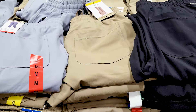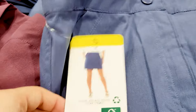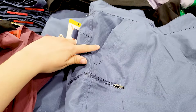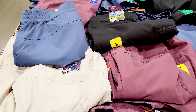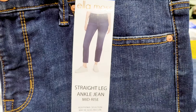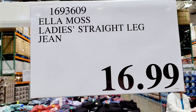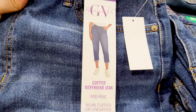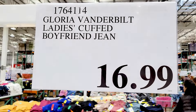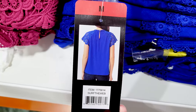Costco always has really good prices on clothes. These pants are also pretty soft and come in a few different color options — also $13. There's a skort with zippered and regular pockets in four different color options by 32 Degrees at $13. Then there are ankle jeans in three color options at $16.99, and another pair of jeans — only one color seen but various sizes — at $17.